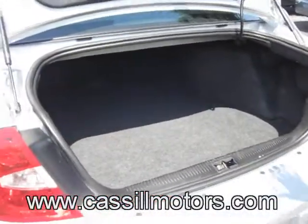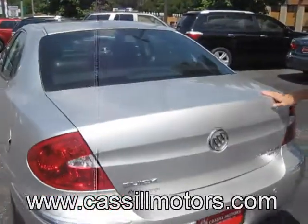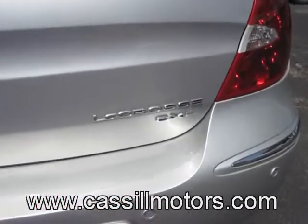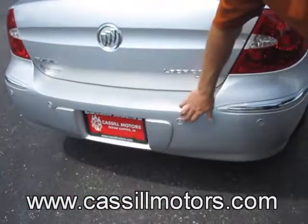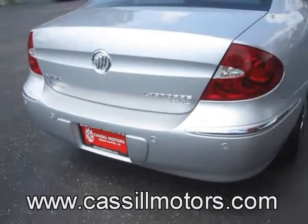You can get a stroller in here, golf clubs, whatever you need. This is the CXL, top-of-the-line model on the LaCrosse. Very classy car. These cool little buttons here — this is your backup sensor, or rear park assist, so you're not going to run into anything when you're backing up.